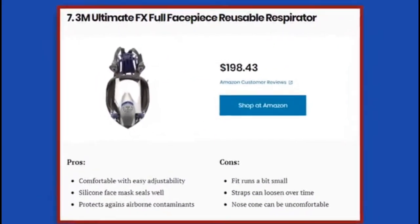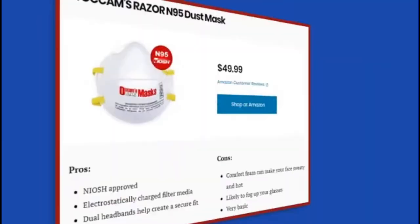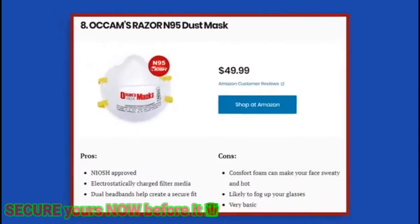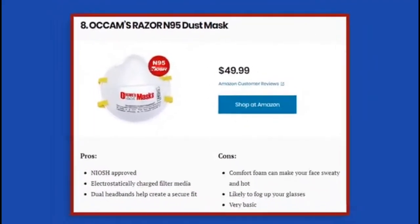8. Occam's Razor N95 Dust Mask. Pros: NIOSH approved; electrostatically charged filter media; dual headbands help create a secure fit. Cons: comfort foam can make your face sweaty and hot; likely to fog up your glasses; very basic. While N95 masks are selling like hotcakes, you want to be careful to purchase actual NIOSH approved masks like this one. With 95% filtration efficiency, this mask relies on advanced electrostatically charged filter media, effective against solid and liquid vapors that don't contain oil. It's lightweight with an adjustable nose clip, and the dual elastic headbands help create a secure seal. It is among the few still in stock, so order soon.